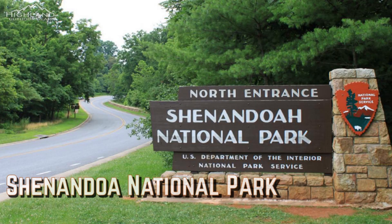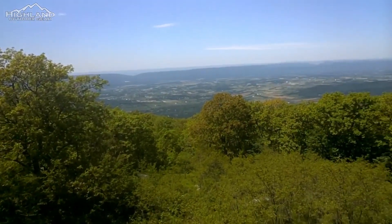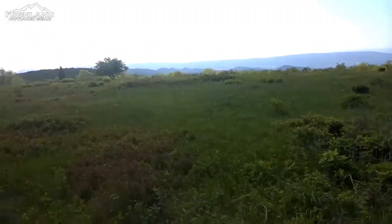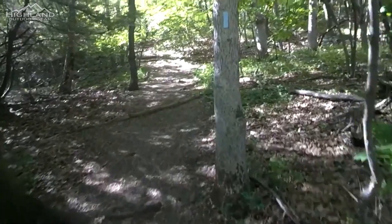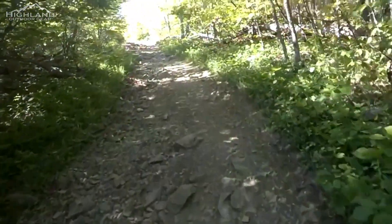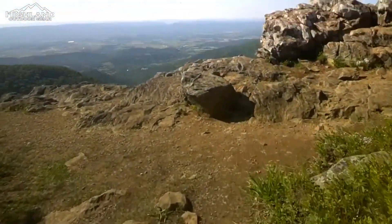Shenandoah National Park has some of the absolute best hiking trails anywhere. If you're looking for a challenging hike, the Upper Hawksbill route in Shenandoah National Park is one of the best. It's a moderate hike that's only around two miles round trip and can be completed in only two to three hours. Most importantly, it will take you to the highest point in the park, where you will be treated to stunning vistas of the Shenandoah Valley.